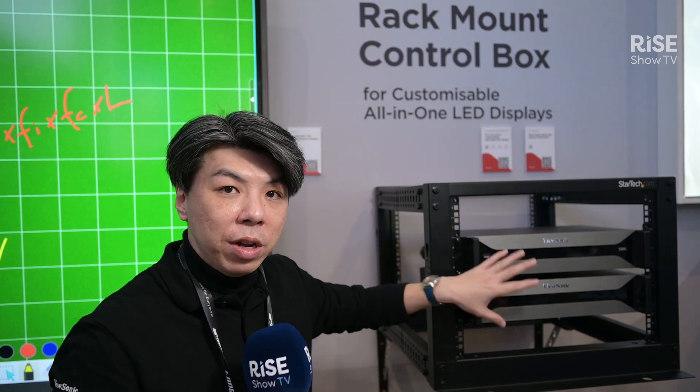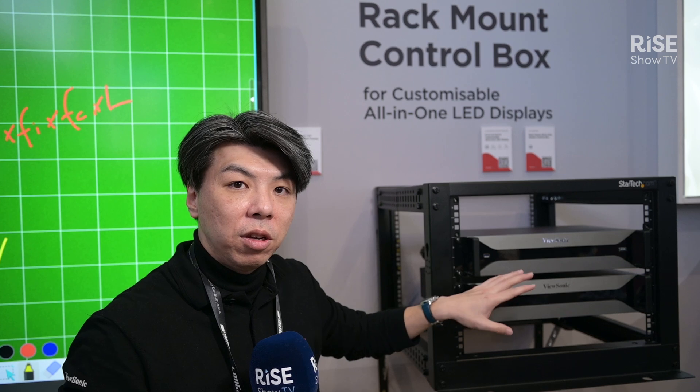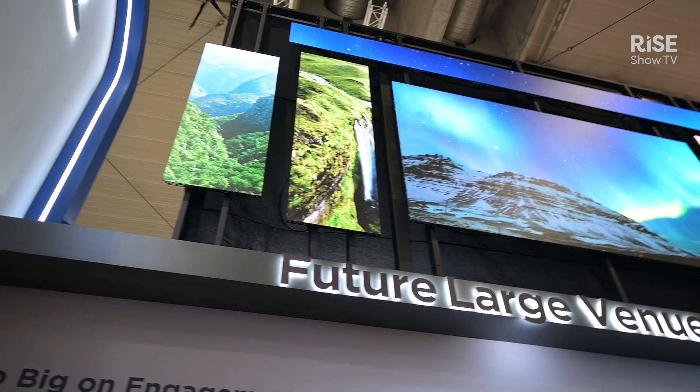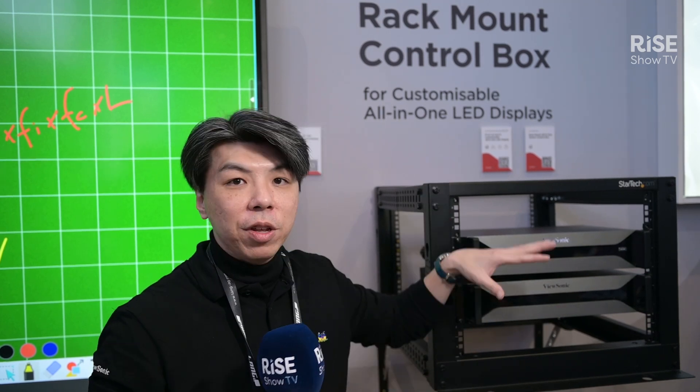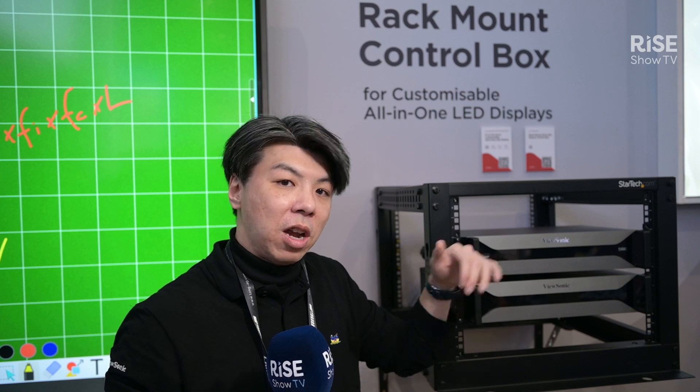So this is a very unique product in the market. You don't see anything similar in the whole show. ViewSonic is the only one showing this product for now, so you definitely want to visit us in our booth.